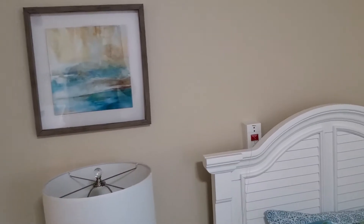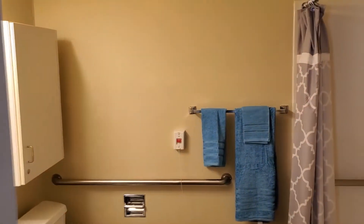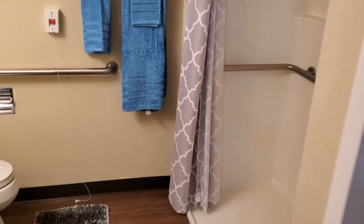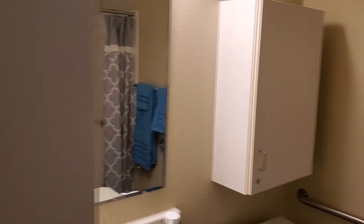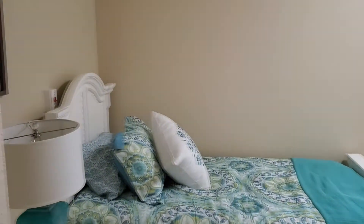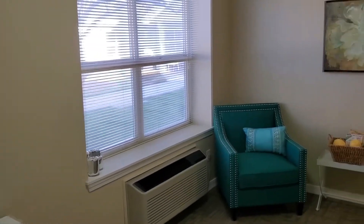Every apartment has precautions for safety, including pull cords in each room, ample closet space, and pull cords in the bathroom as well. Our showers are walk-in or roll-in for safety purposes, and it makes it nice because no matter what care level — if they're coming in with more independence they can keep that independence, and if they need a little help they can get a little help.